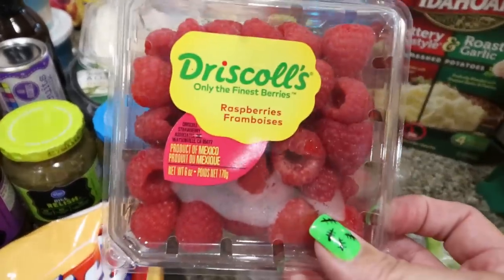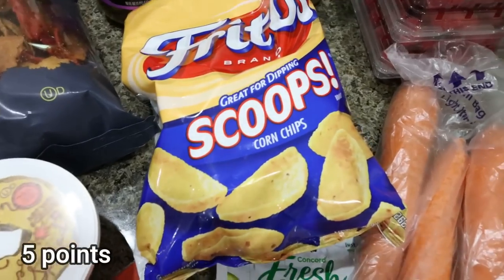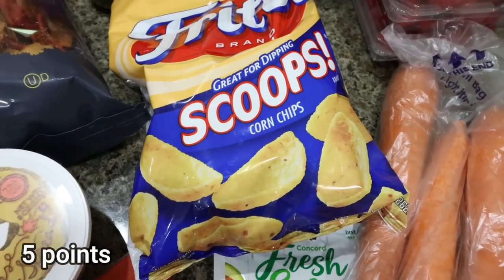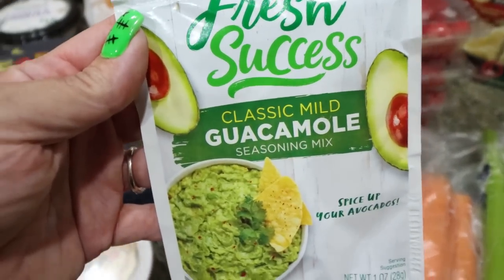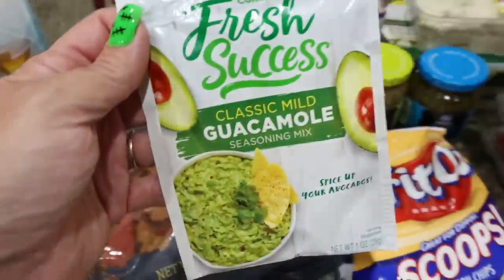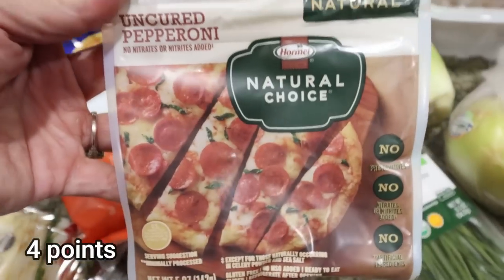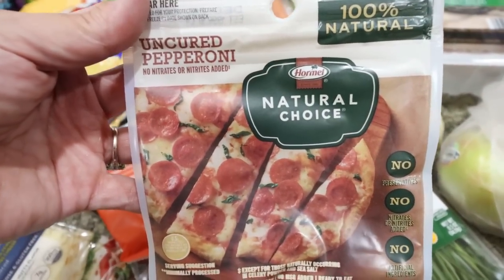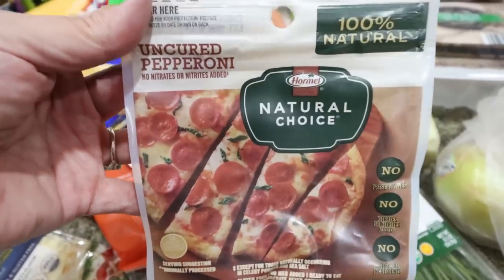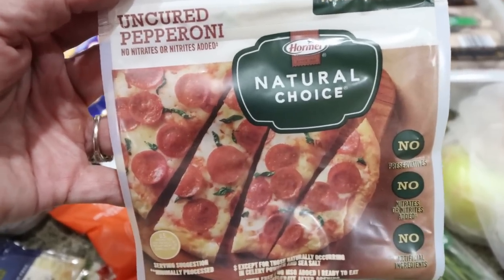Some more Fritos for Troy — he's been liking those with the Dean's French onion dip. I have a couple of ripe avocados, so I think I'm going to make some guacamole with these fun chips. I grabbed the Fresh Success guacamole pack and some uncured pepperoni — we've been liking our little no-bread pizzas and Troy adds extra toppings to frozen pizza. The Natural Choice uncured, which has the cleanest ingredients, was the same price as the Hormel, so I picked that up.